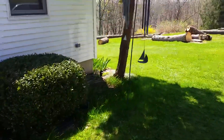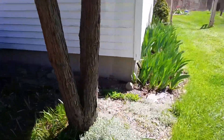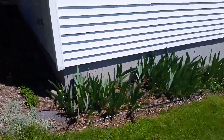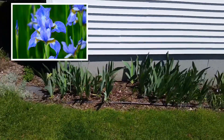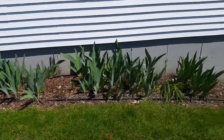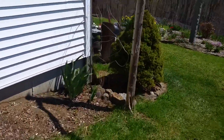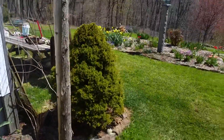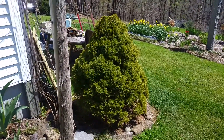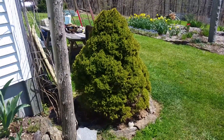Now we're going to walk around to the side of our house. You can see along this bed here a whole bunch of irises — these are going to be blue irises, and they're going to be absolutely gorgeous when they're in bloom. Working our way down towards our actual gardens, more irises in the corner. And this one here is a dwarf Alberta spruce — a slow-growing spruce tree that's going to be beautiful for many years to come.